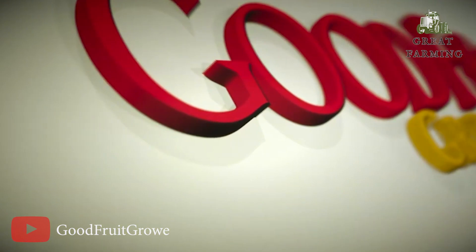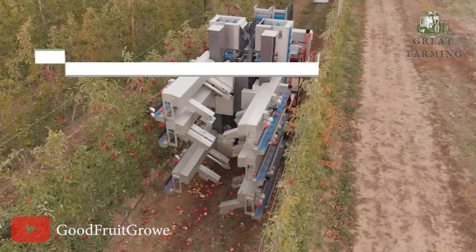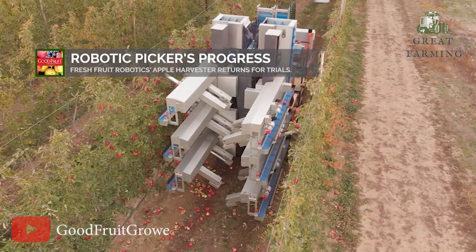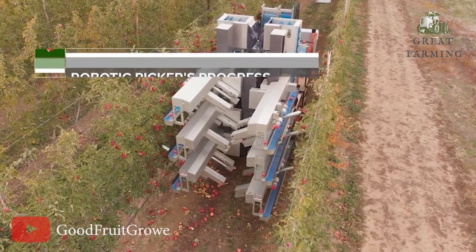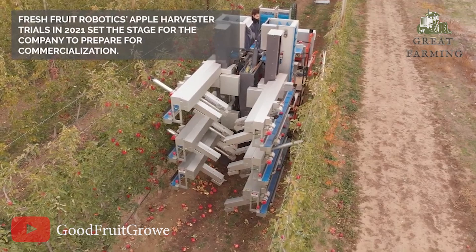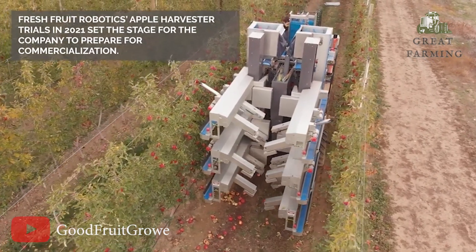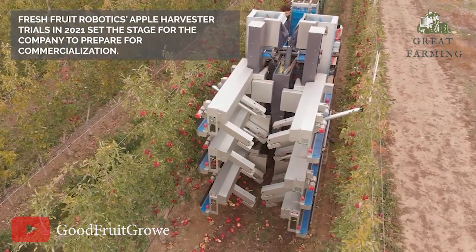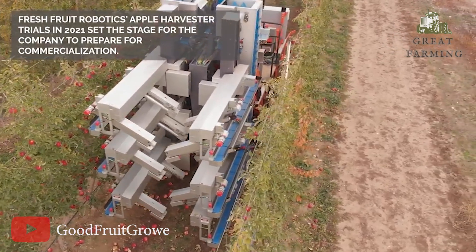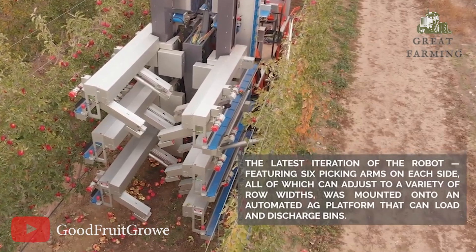This robotic wonder is a master of efficiency. With its high-speed picking capabilities, it can harvest apples at an impressive rate, maximizing productivity and ensuring a bountiful harvest — no apple is safe from its watchful eyes. The robotic apple harvester is designed to handle various apple varieties and sizes. With smart algorithms and adaptable gripping mechanisms, it adjusts to each apple's unique shape, ensuring a secure and gentle harvest.